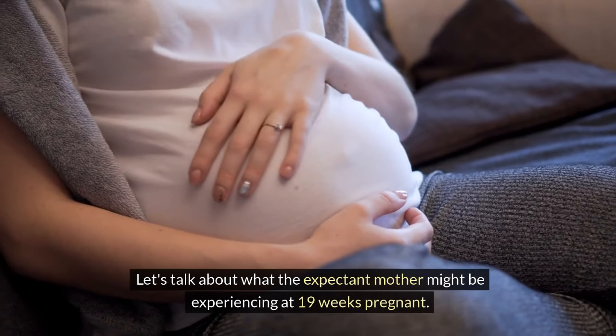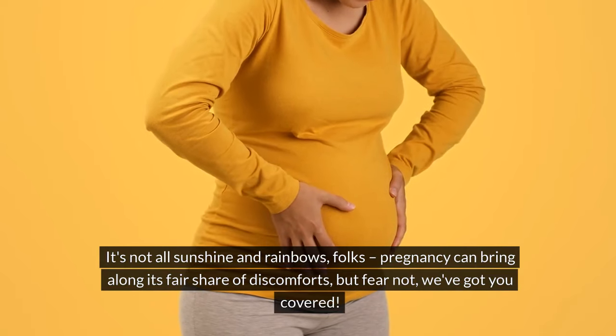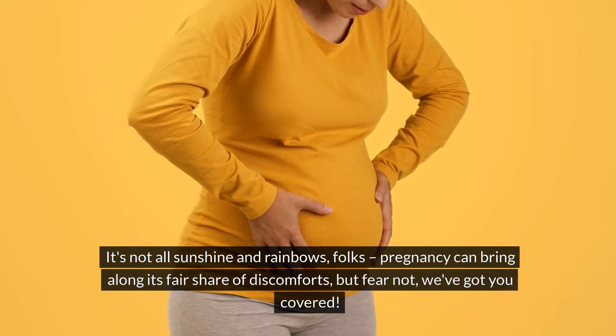Let's talk about what the expectant mother might be experiencing at 19 weeks pregnant. It's not all sunshine and rainbows, folks — pregnancy can bring along its fair share of discomforts, but fear not, we've got you covered.